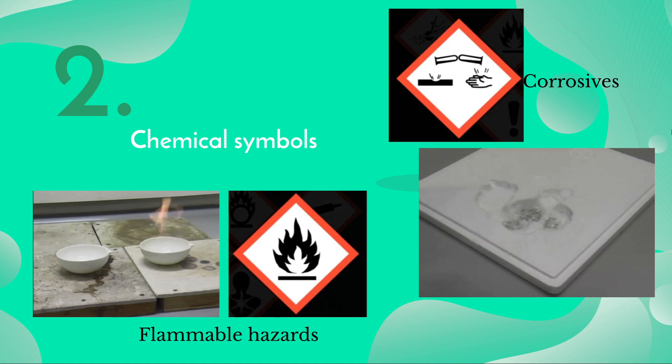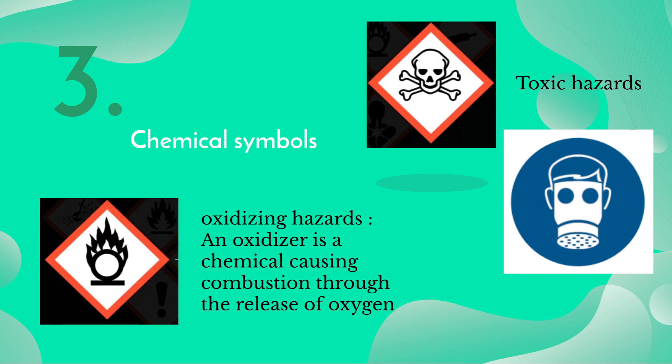Number one: flammable hazards — the container holds a flammable liquid, gas, or solid that can easily catch fire. Number two: corrosive substances cause great damage to any surface they contact. Number three: oxidizing hazards may contain an oxidizer, a chemical that causes combustion through the release of oxygen. Number four: toxic hazards — these substances are poisonous if swallowed or breathed in; full face respirators must be worn when dealing with them.